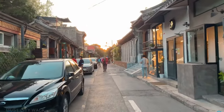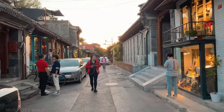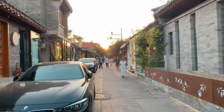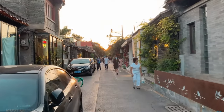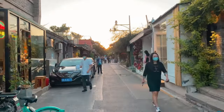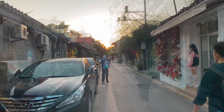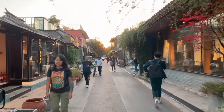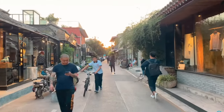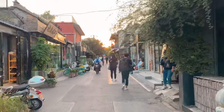Shifting from the traditional to the contemporary, we venture to the 798 Art District. Once an industrial complex, this area has transformed into a hub for modern art. It's peppered with galleries that spotlight both Chinese and global artists. And beyond the art, a lively assortment of cafes, boutiques, and design studios awaits, making it a paradise for art aficionados.